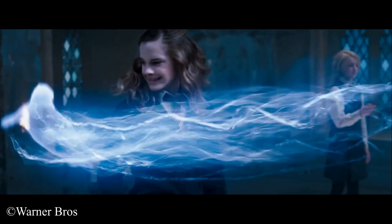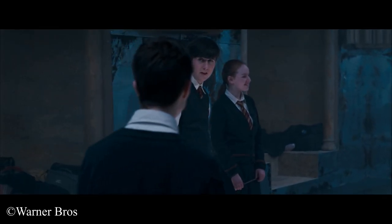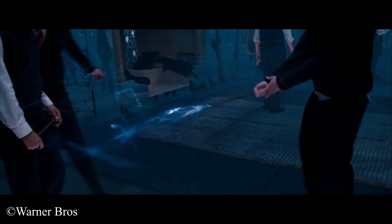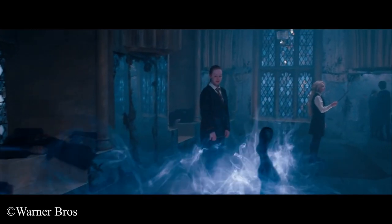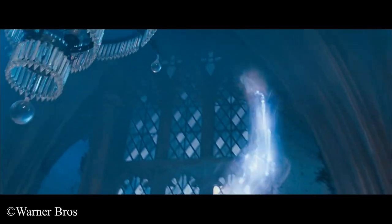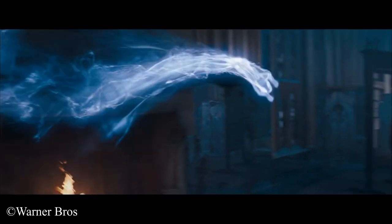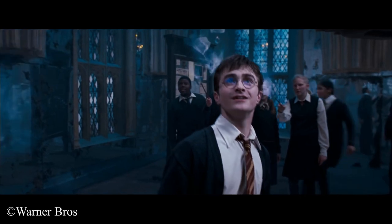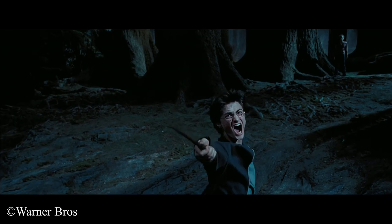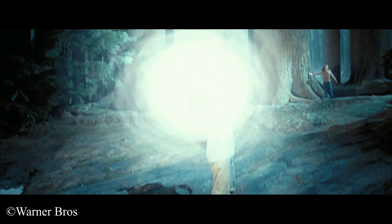The patronus is the most famous and famously difficult defensive charm. The aim is to produce a silvery-white guardian or protector which takes the form of an animal. The exact form of the patronus will not be apparent until the spell has been successfully cast. One of the most powerful defensive charms known to wizardkind, the patronus can also be used as a messenger between wizards. As a pure protective magical concentration of happiness and hope, it is the only spell effective against dementors.